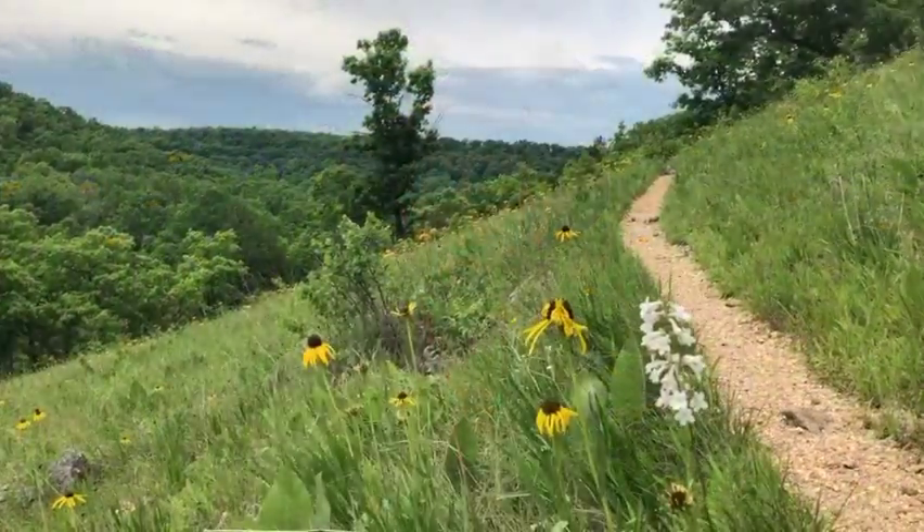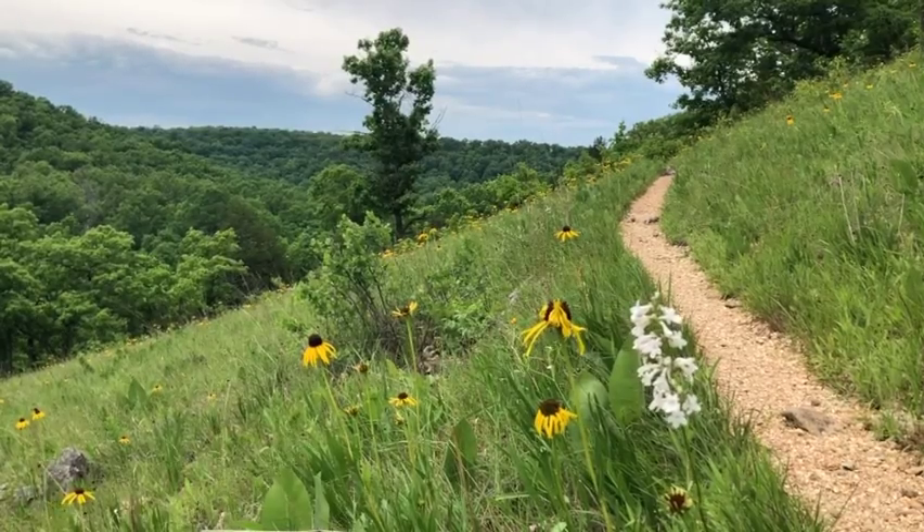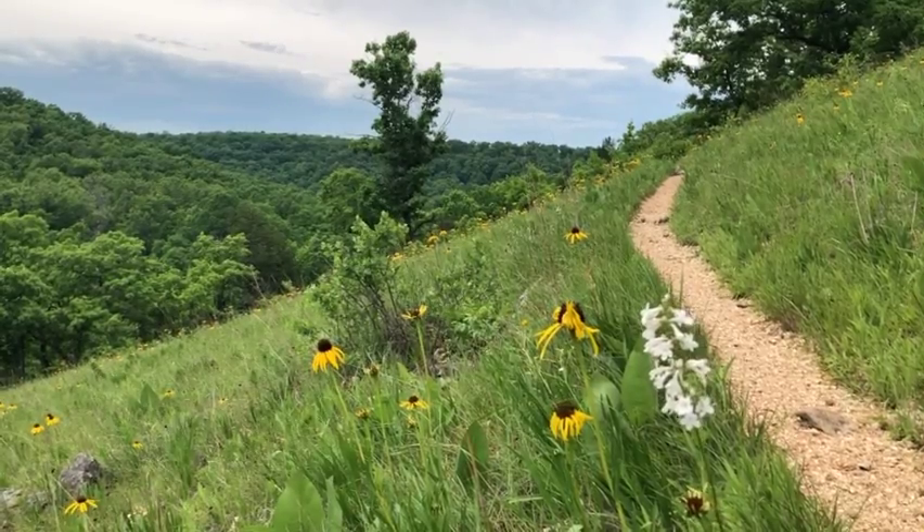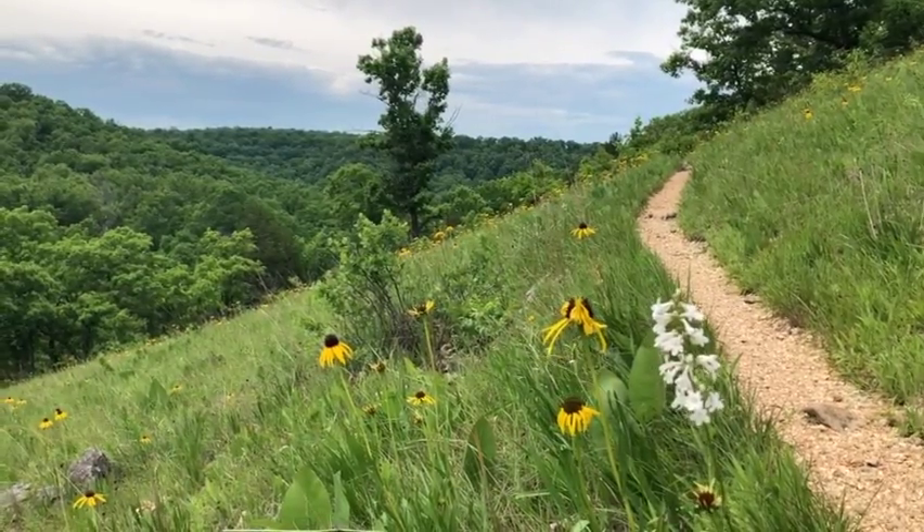Hahatonka State Park is famous for its ruined castle on an Ozark bluff, but the park is also home to some beautiful and fascinating wildflower glades with really interesting tie-ins to the local bedrock geology. Nearly every trail in the park will take you to or near glades, open rocky areas hosting plant communities more reminiscent of prairies than of the forests that surround them.